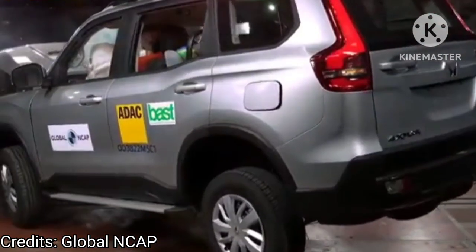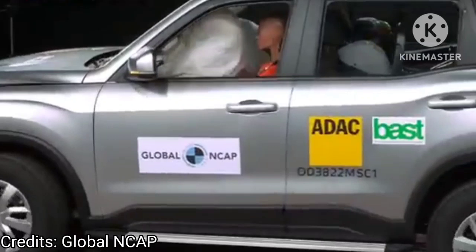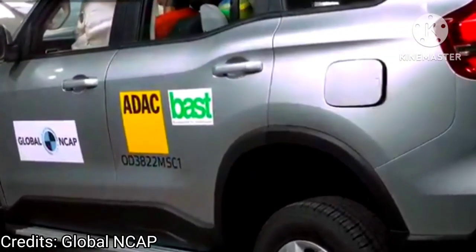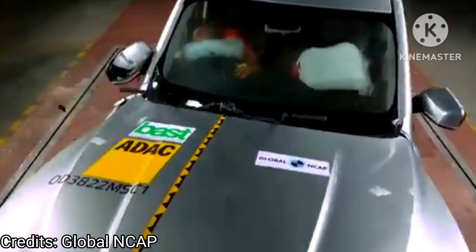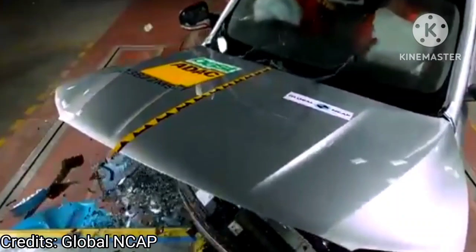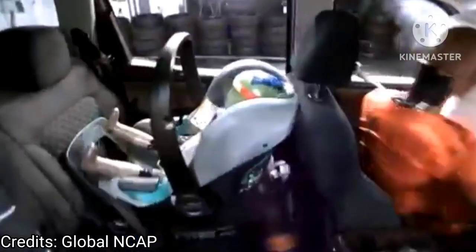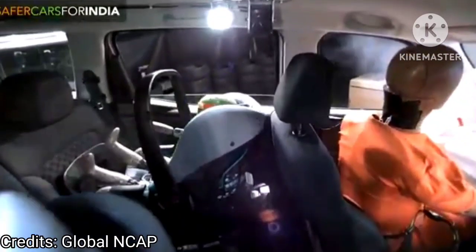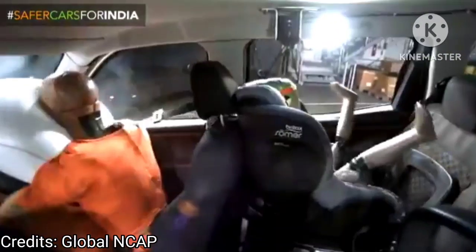In the side impact test with a deformable barrier, the Scorpio N showed good protection to the occupants with a score of 16 points out of 17. The Mahindra SUV received an OK rating for the side pole impact test, however the chest region of the occupant got a weak rating. Global NCAP also mentioned that the body shell and footwell area of the Scorpio N was stable and capable of withstanding further loading.